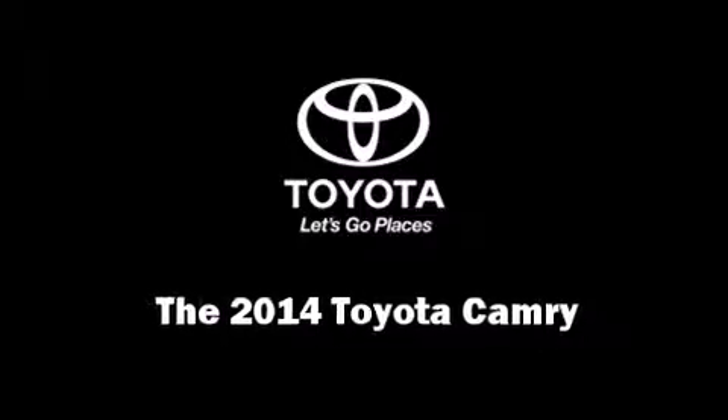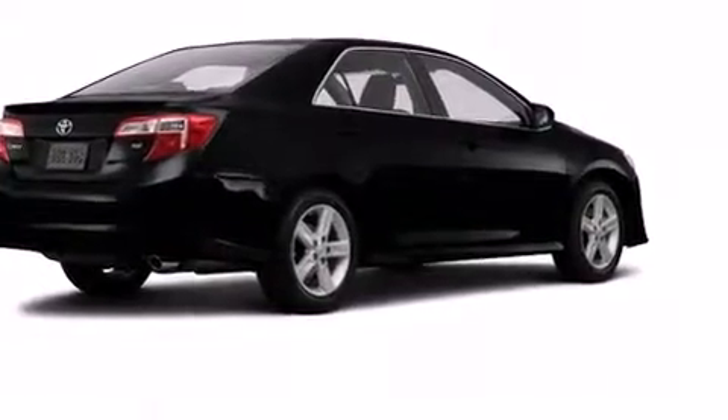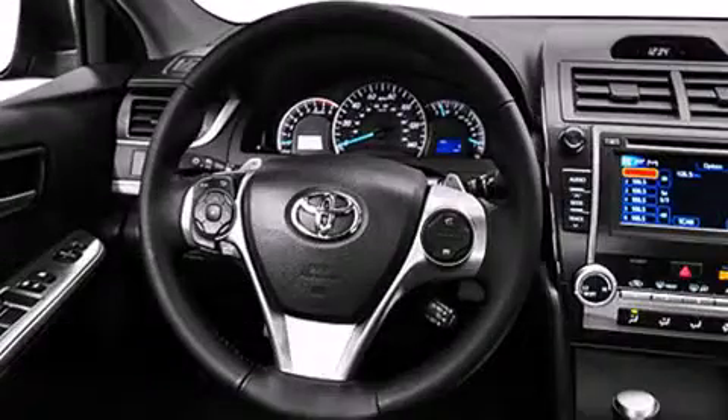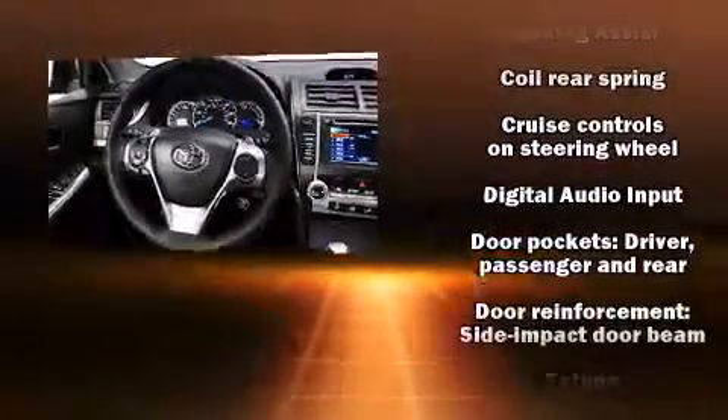Step into the 2014 Toyota Camry. This four-door, five-passenger sedan offers the latest in technological innovation and style. It features a front-wheel drive platform, an automatic transmission, and a 3.5-liter six-cylinder engine.